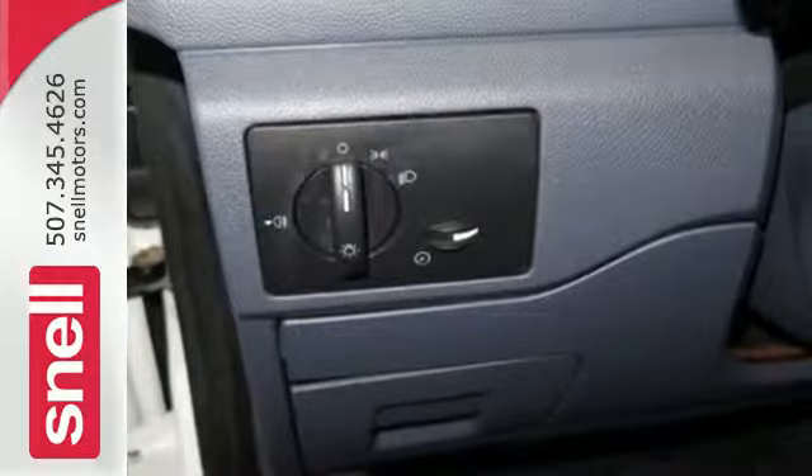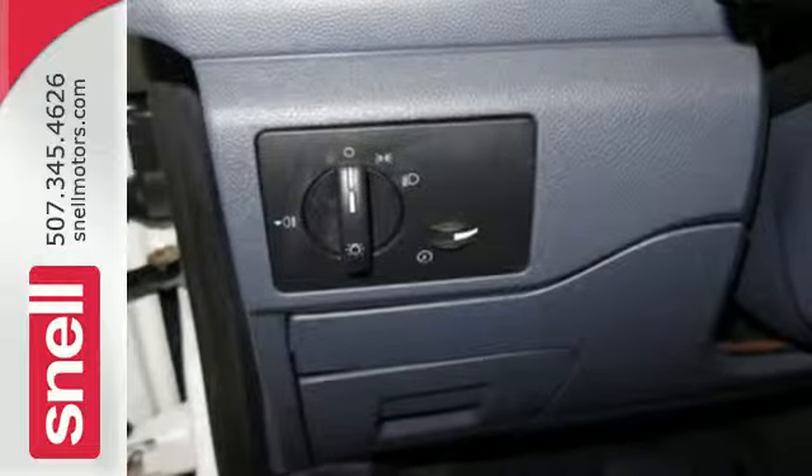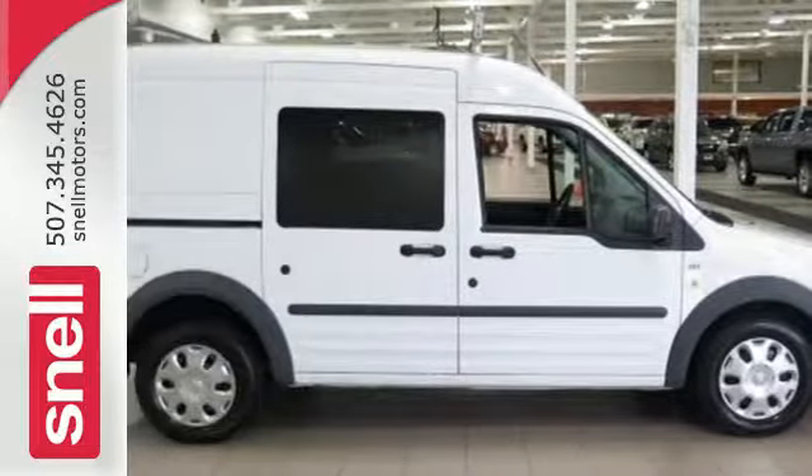If you're looking for a work van with lots of room and incredible maneuverability, look no further than this sensational Transit Connect.